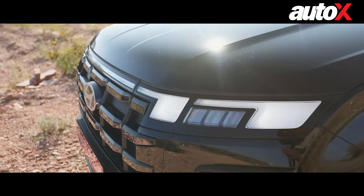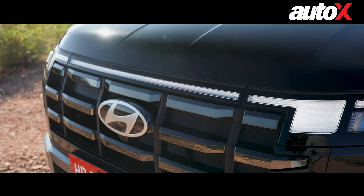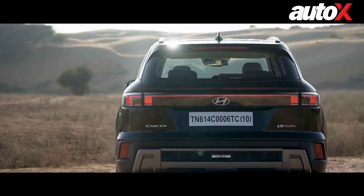Sequential turn indicators are nothing new, but the way Hyundai has done them over here is something I really like. At the back — and I'm coming to the back because there's really no changes on the side — Hyundai has again played the design card really well.